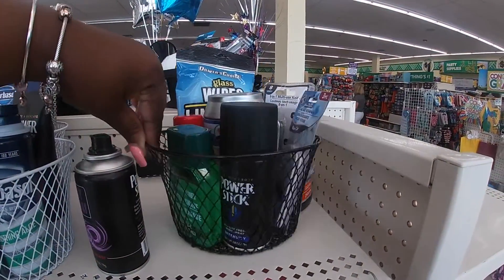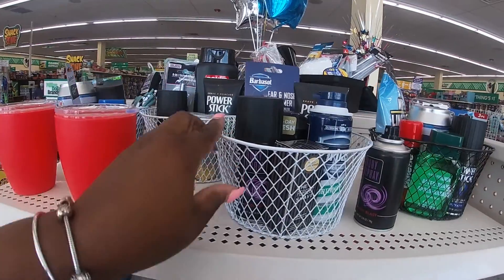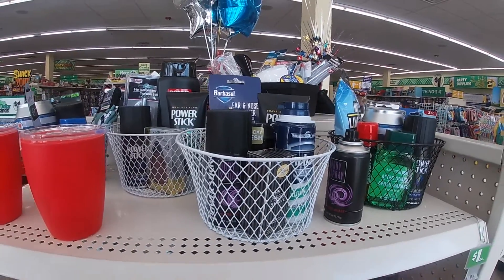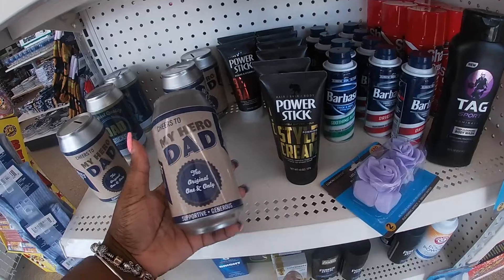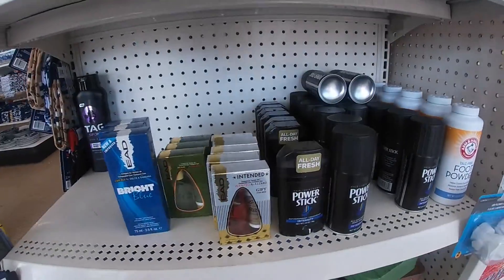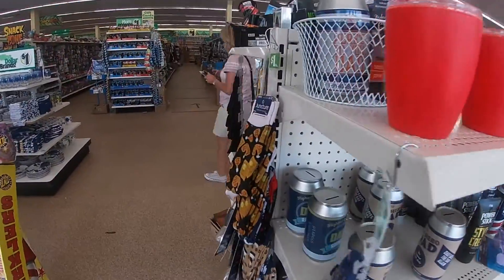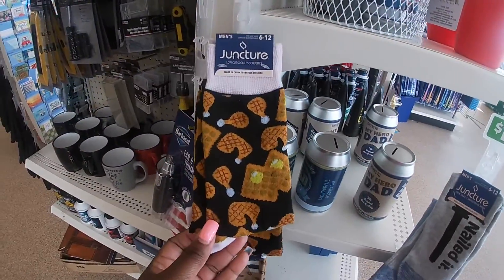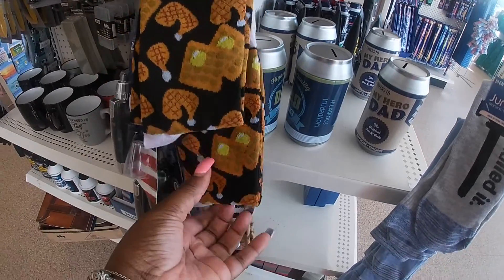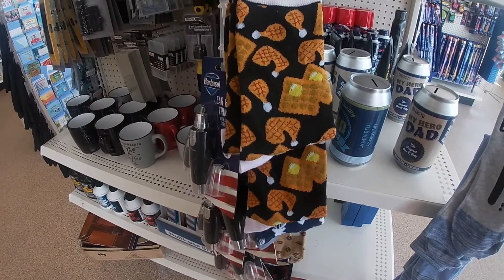Okay, that looks like pretty much everything we're going to see here. And look — they're making a little Father's Day display with little baskets, if you don't know what to put inside the baskets. But thanks so much for clicking and shopping with me in the Dollar Tree. I'll see you guys on the next shopping trip. Cute socks. Thank you.